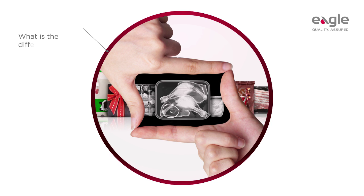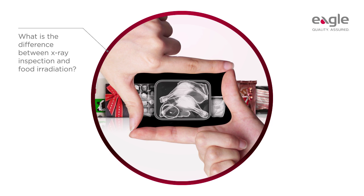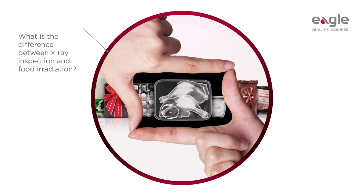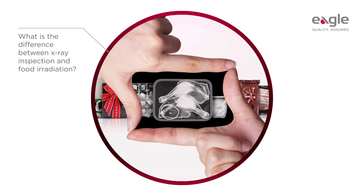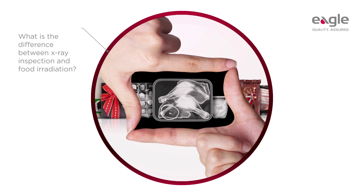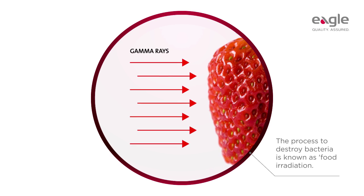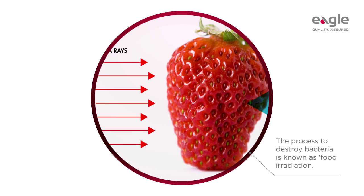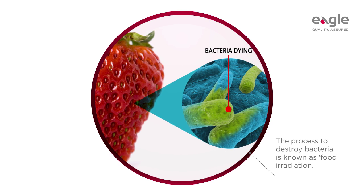So what is the difference between x-ray inspection and food irradiation? Food processors use x-rays in two different ways: to inspect for foreign bodies or product defects, and to destroy bacteria. The process to destroy bacteria is known as food irradiation, and involves radiation doses up to 10 million times bigger than those used in x-ray inspection to inspect for foreign bodies and product defects.